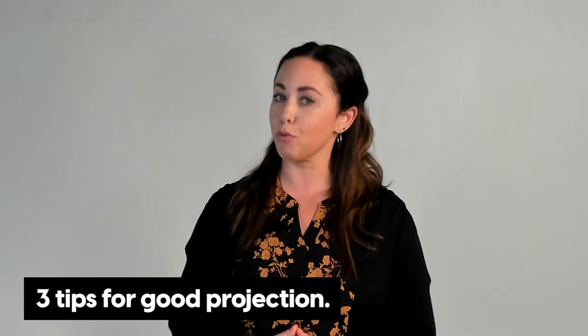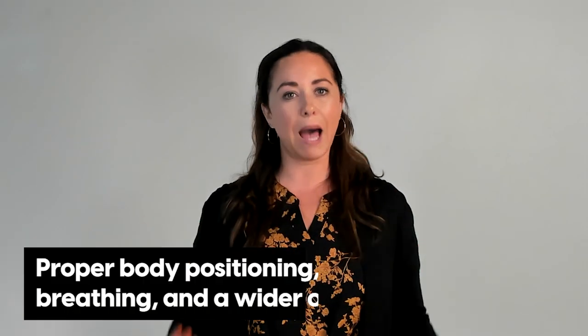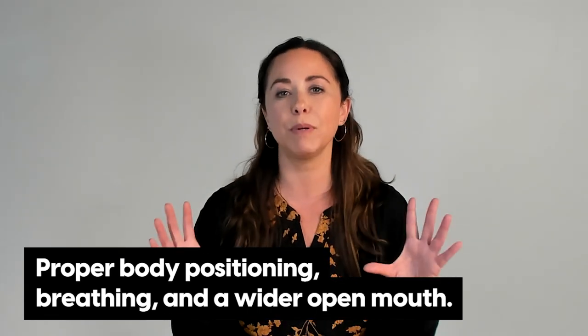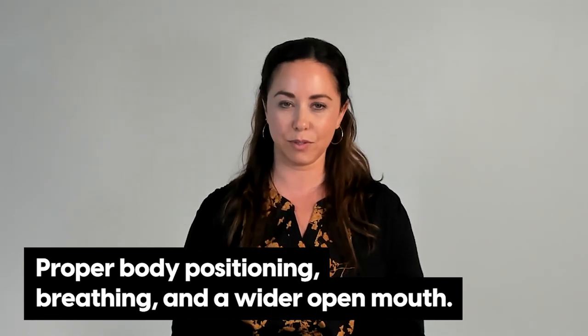Good projection requires three things: proper body positioning, proper breathing, and a wider open mouth posture on the vowel sounds.